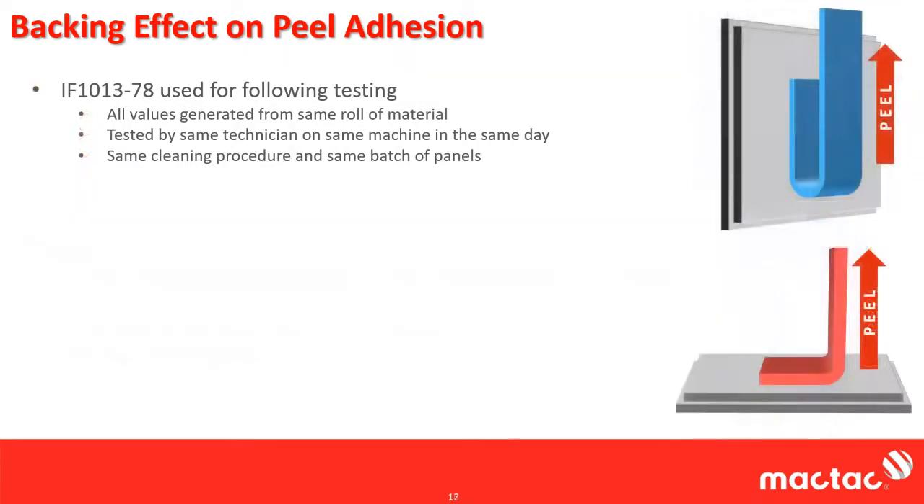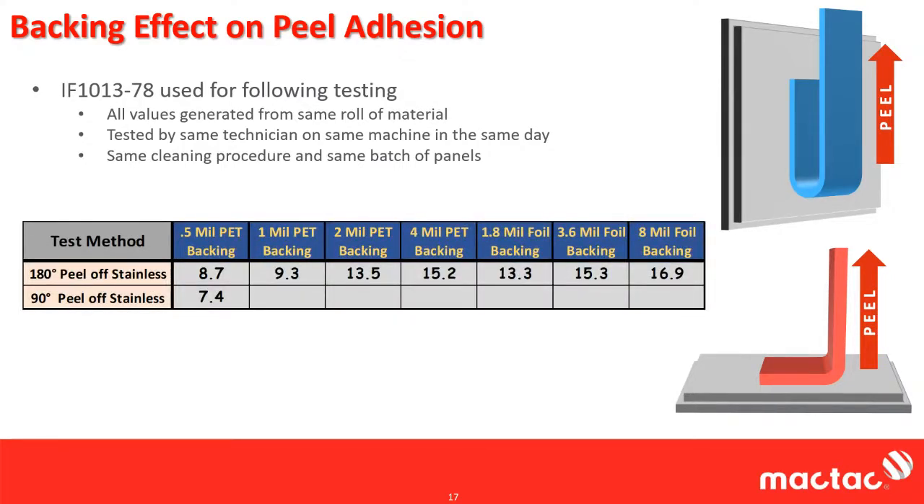Another thing we can do is change the peel angle — peel angle is a variable. Some people report 180 degree, some people report 90 degree. The 90 degree peel forms an L-shape, changing the orientation of the panel and peeling at 90 degrees. With a half mil backing at 90 degrees, you get about 7.4 pounds; 1 mil gives 8.8 pounds; 2 mil gives 9.7; 4 mil gives 10.2. With foils: 1.8 mil gives 8.3 pounds, 3.6 mil gives about 8.9, and 8 mil foil gives about 10.7 pounds.